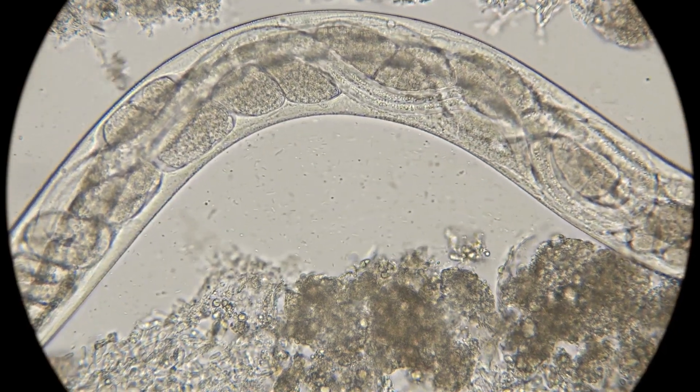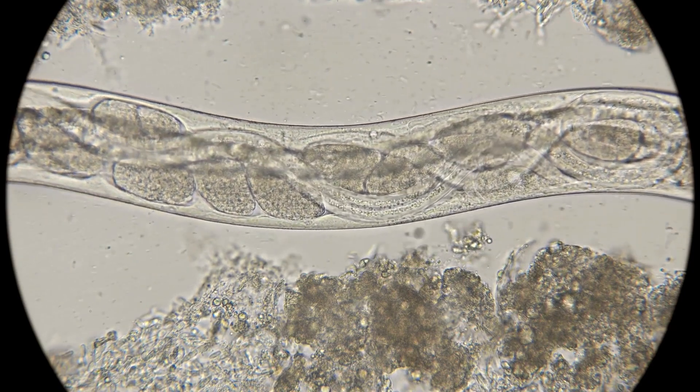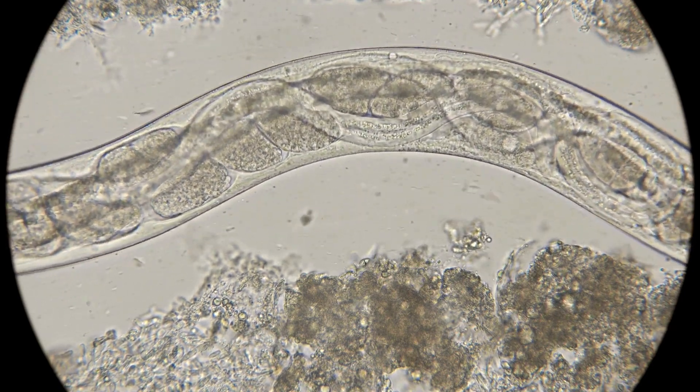For instance, tapeworms have a tough outer layer that resists the acidic environment of the stomach and the enzymes in the intestines. This allows them to settle comfortably in the gut, where they can absorb nutrients directly through their skin.